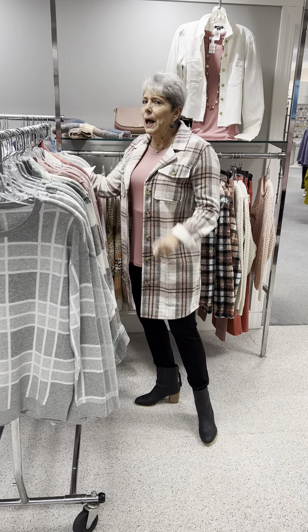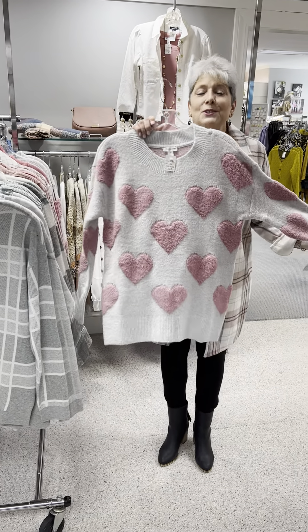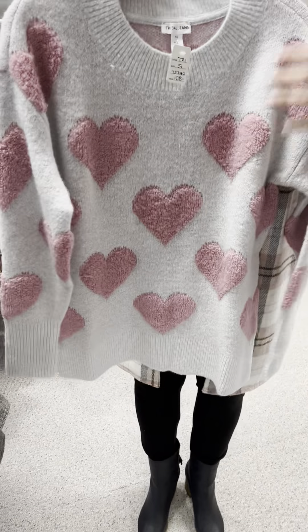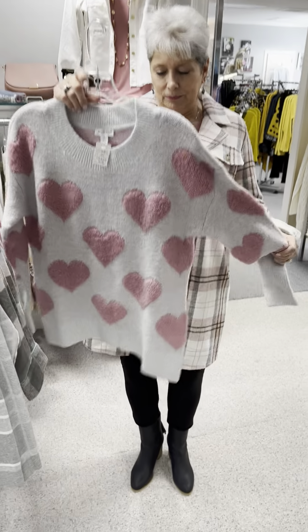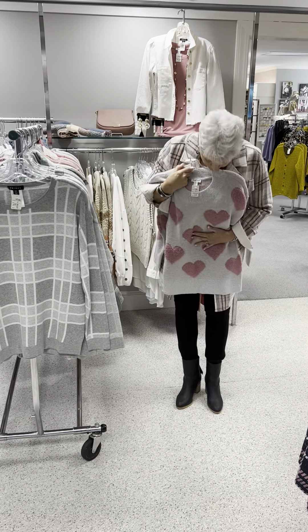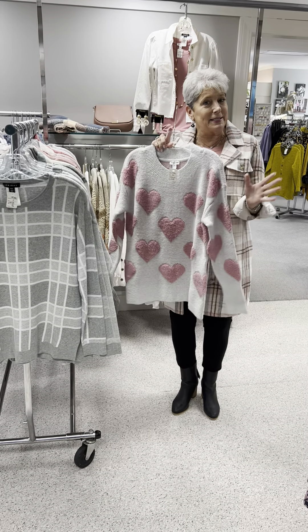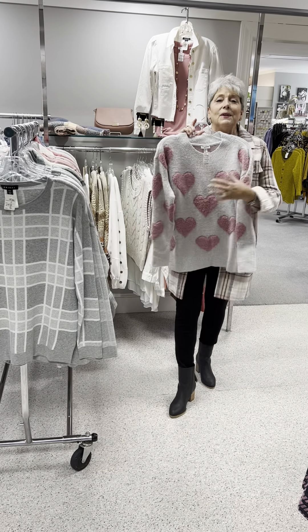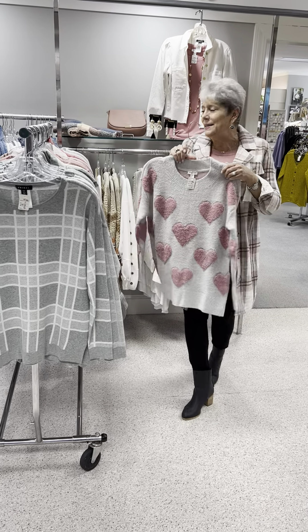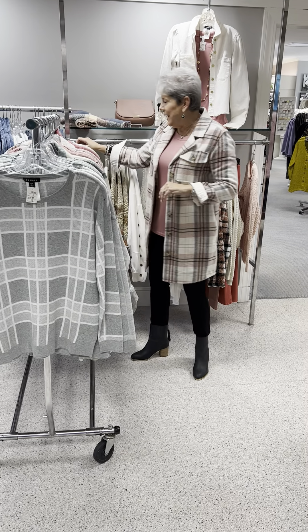Last but not least, one of my favorites: a gray background with chunky pink hearts. I got this same sweater last year with big pink roses, so I don't know if I'll get the hearts since I have almost the exact same one — but I'm going to try to resist so you ladies can have a shot at it. It is priced at $108, and I have a small, two mediums, and a large.